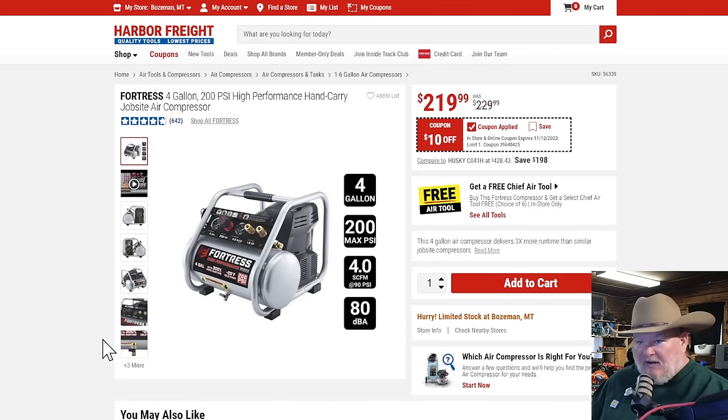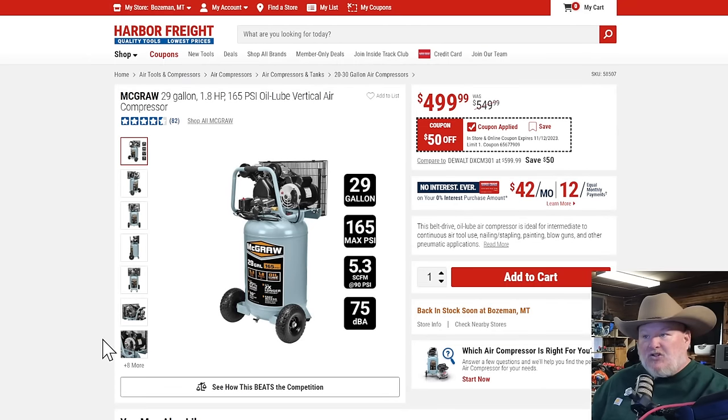For running nailers all day long, the four-gallon 200 PSI job site air compressor is a beast — $10 off. You don't see a lot of discounts on the bigger Fortress air compressors. The 29-gallon replaced the old Central Pneumatic 30-gallon — this is it. A great air compressor if you need big power: 5.3 SCFM at 90 PSI for $500. It fixes everything wrong with the old Central Pneumatic — better gauges, better build quality, better drain plug. It might even be cheaper when it's on sale. If you need bigger air, that's the way to go.